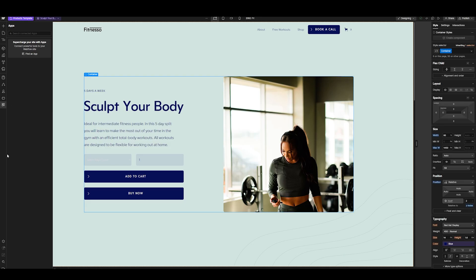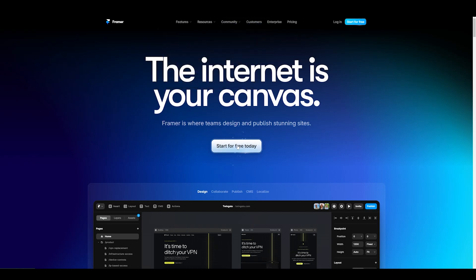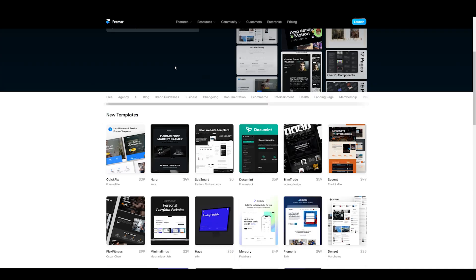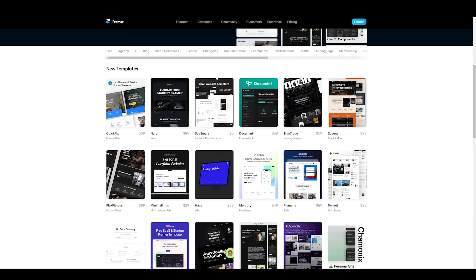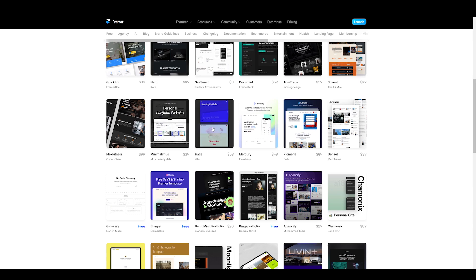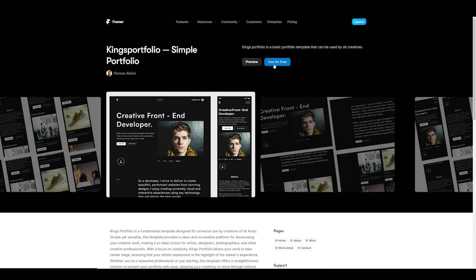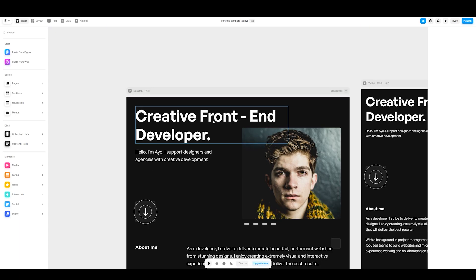That's basically everything you need to know about Webflow. Now let's go into Framer and look at how it works, its pros and cons, and its features. Inside Framer, to make it fair I'll show the templates available. Similarly to Webflow, Framer has different templates and some are very similar with comparable pricing. I'm going to use this theme for free and load it up.